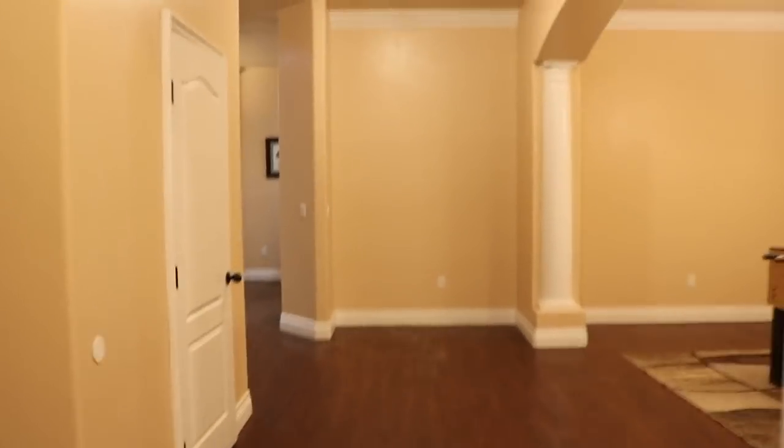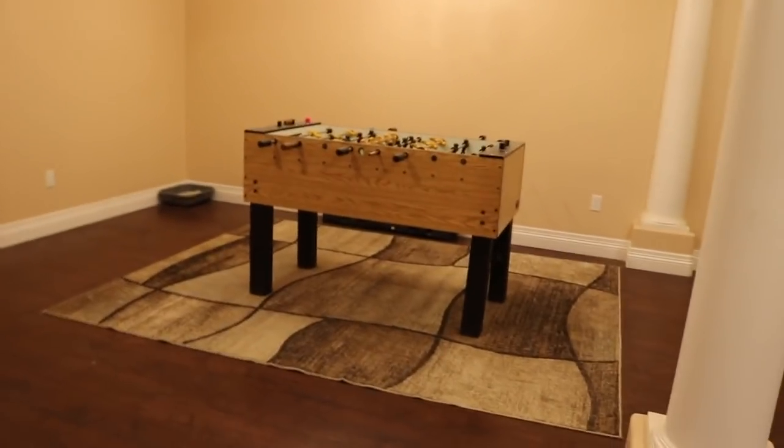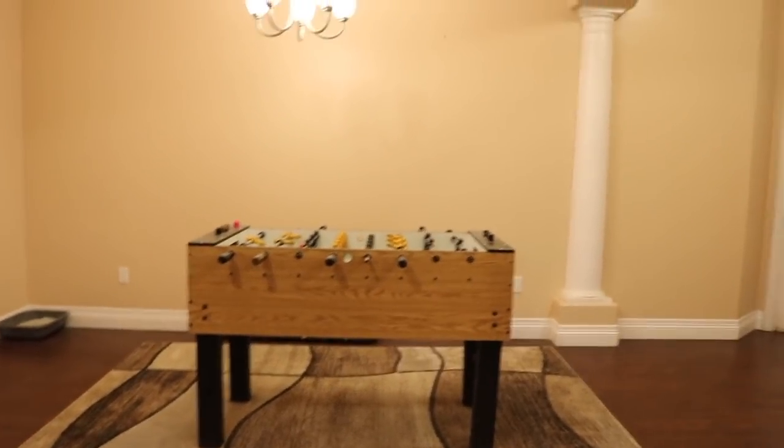Now if we keep walking forward, this is where the dining room should be, but we just have a nice foosball table. We don't ever fancy dine in my family, so the foosball table works perfectly fine.